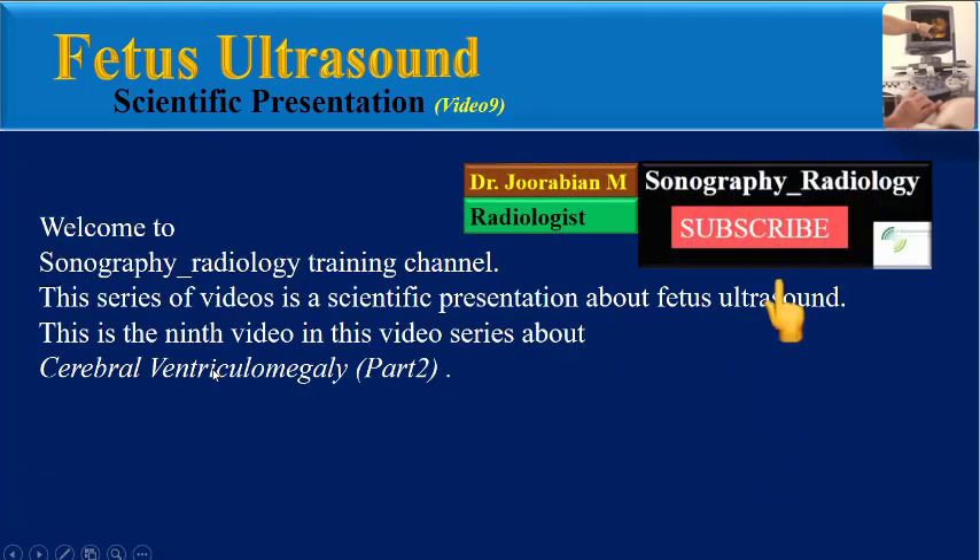Hello, welcome to the sonography radiology training channel. This series of videos is a scientific presentation about fetal sonology.